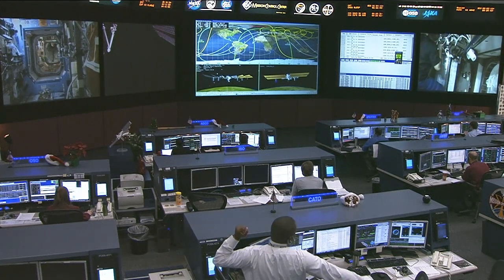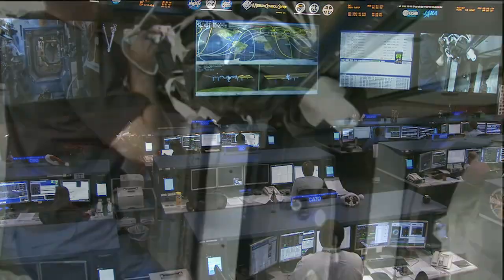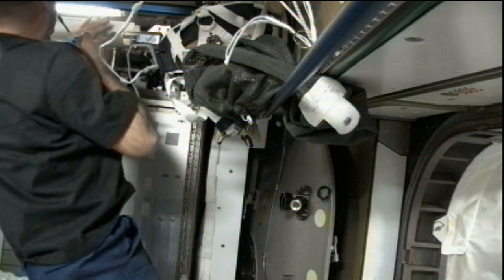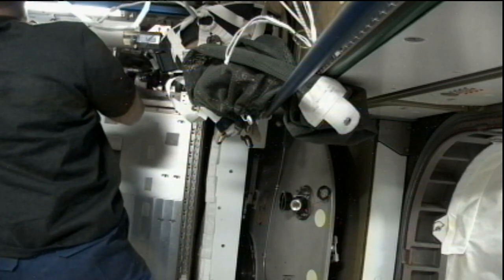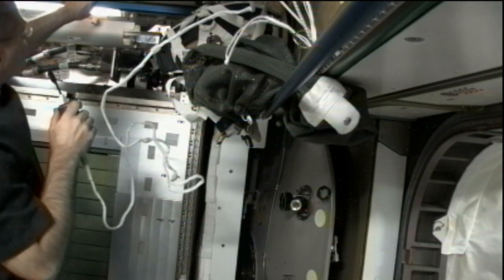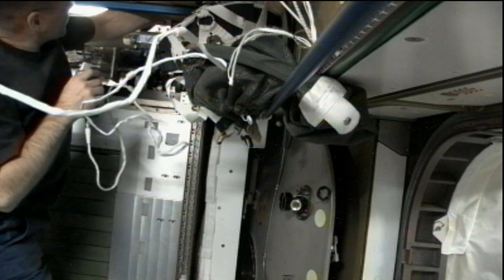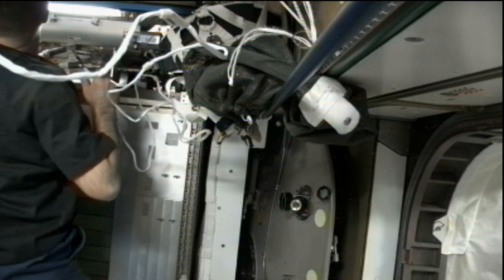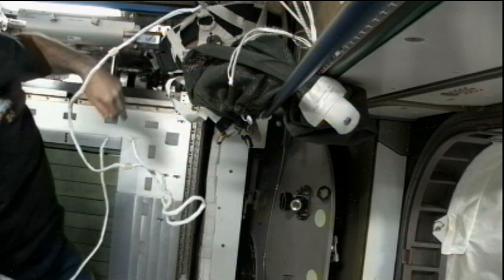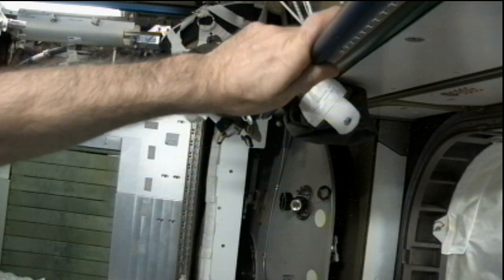Also today, Ford is performing maintenance on the Combined Operational Load-Bearing External Resistance Treadmill system, known as COLBERT or T2, because it's the second treadmill on board the International Space Station. He's doing it with minimal help from Mission Control today. This is one of a number of experiments designed to prepare crews for days ahead when we go to more distant destinations with potentially very long communication delays, and also to help improve procedure development so crews can work more effectively without the extensive back-and-forth communication that has been a standard of human spaceflight operations for decades.